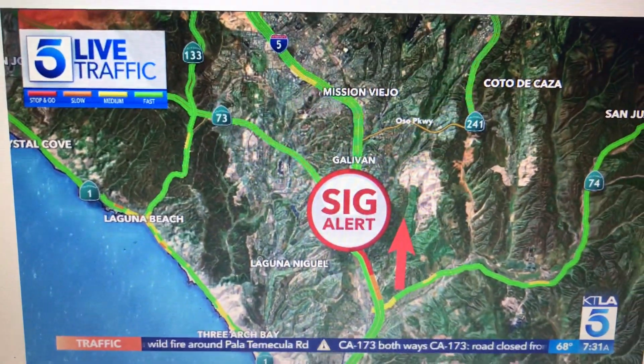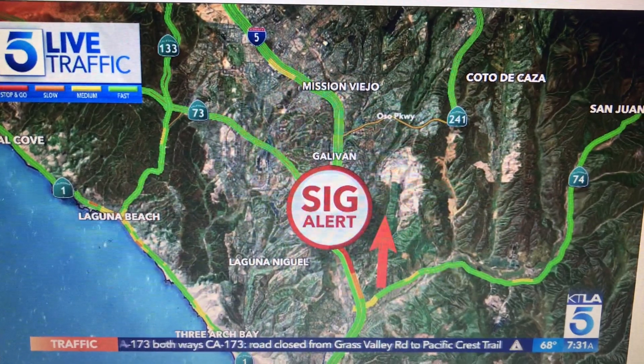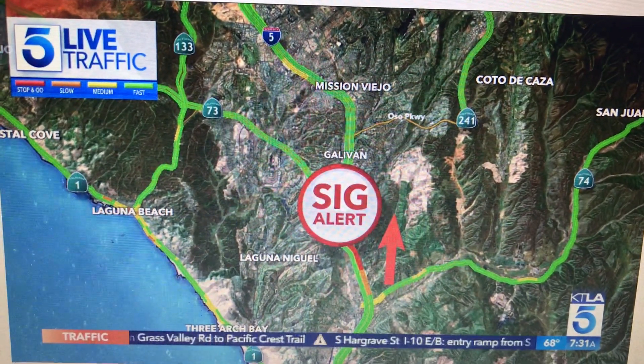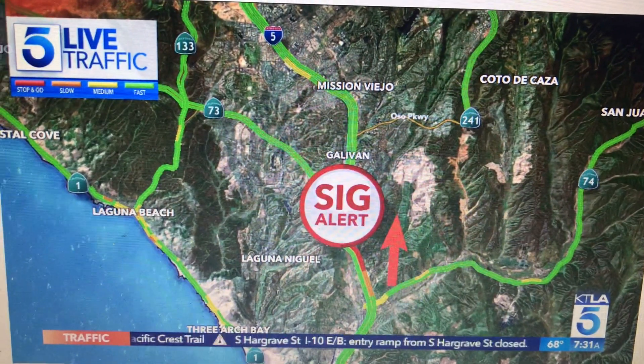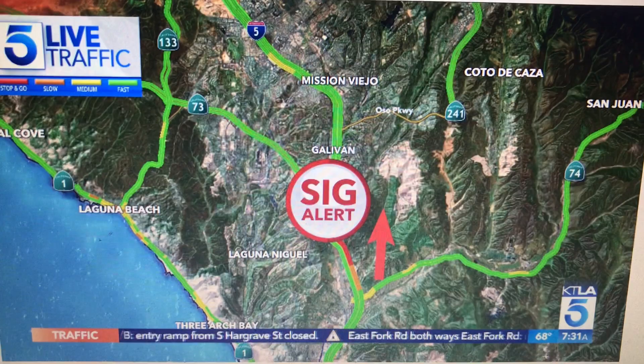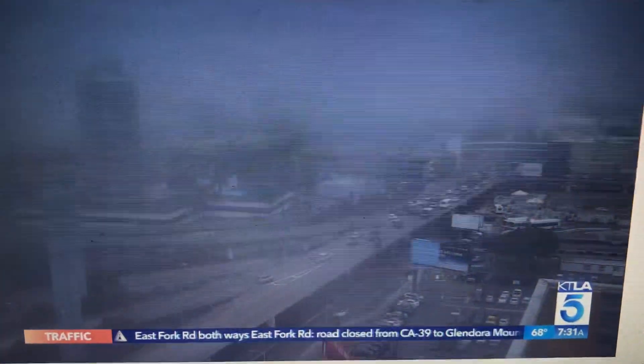Northbound on the 73 freeway, those two right lanes are still blocked due to a serious crash involving two big rigs. If these containers are loaded up, they're going to have to conduct an offloading project. Looking at the map, around 8:15 to 8:30, we can update you — on the 22 east of Harbor they're still working that crash, hopefully it'll be clear by the time you get there.